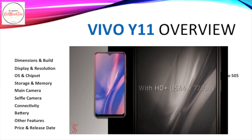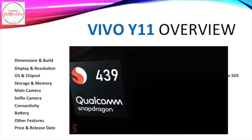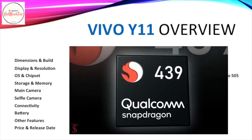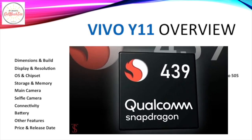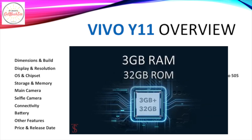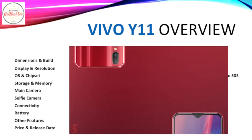It's also capable of shooting 1080p Full HD videos. In front, it has an 8MP selfie camera. Among its other features is a large 5000mAh battery with 10W charging support, a 3.5mm jack, an FM radio, and a fingerprint scanner. It retails for ₱5,999 and was released in October 2019.